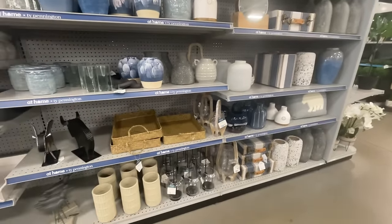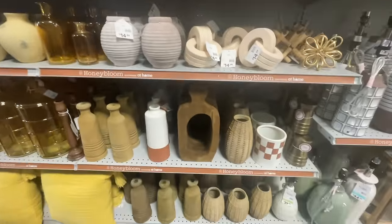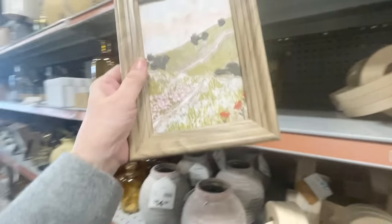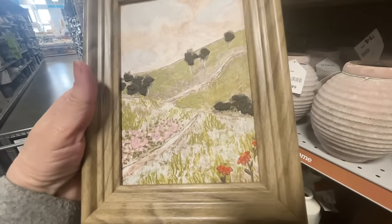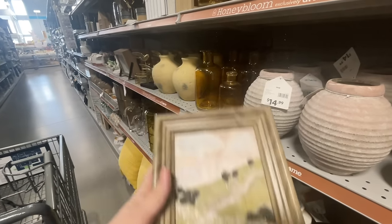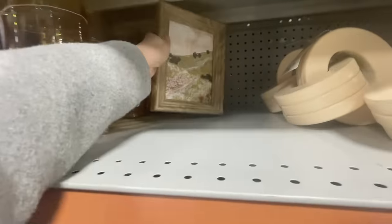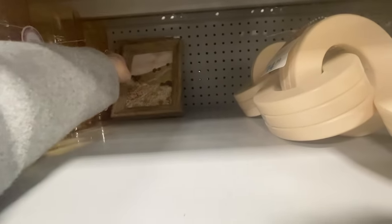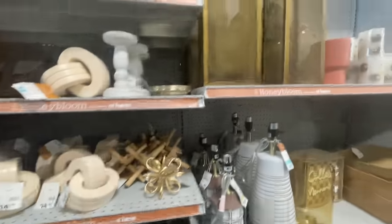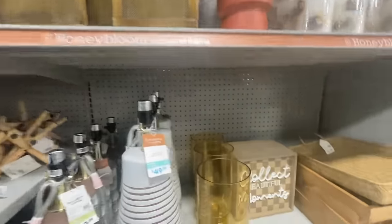I love how they have everything categorized by color, much like HomeGoods, so you can go to your palette and see what's there. I thought this little oil painting was really cute — it's not just a print, it does have paint on it and it was only seven dollars. There were only a couple left. That would be a nice little piece for a bathroom or added into a gallery wall.